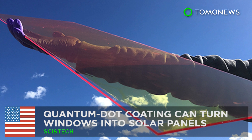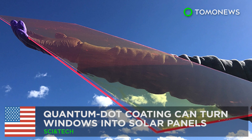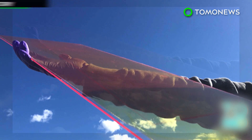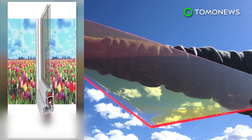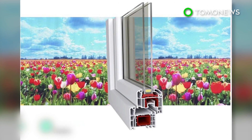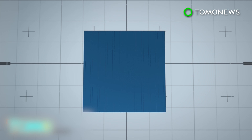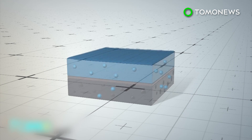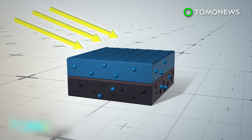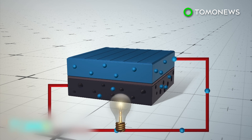Quantum dot coating can turn windows into solar panels. Researchers at the Los Alamos National Laboratory in New Mexico have developed a film of quantum dots that can turn windows into photovoltaic systems. When sunlight hits conventional silicon solar panels, electrons break free of the top layer of semiconducting material, then follow conductors between the positive and negative sides of the panel to generate an electrical current.